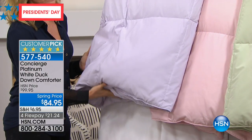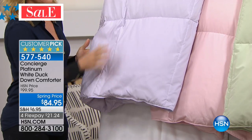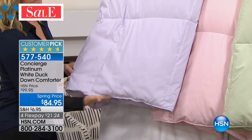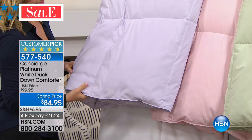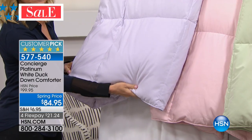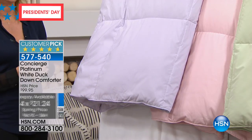We are offering our Platinum Duck Down Comforter for $84.95. This is so clean, it's hypoallergenic, which is stunning to be able to say that. We're doing four Flex Pays. It's a universally adored customer pick, and we have the most beautiful colors that make you sleepy and drowsy just looking at them.